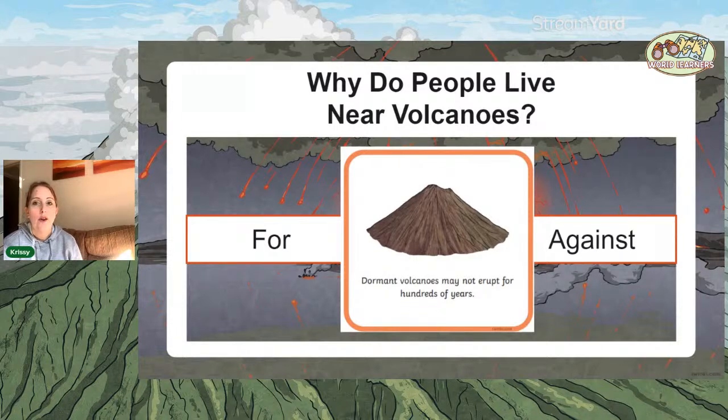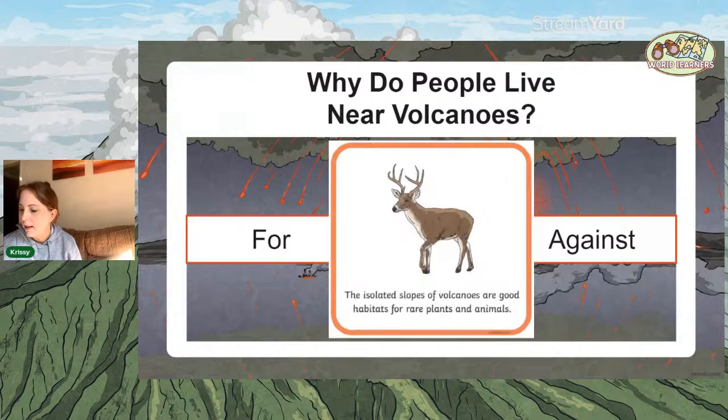Dormant volcanoes — we've seen it can still be dormant and might not have erupted for 10,000 years. An active volcano, although active, might not have erupted in the last few thousand years — that's for living near a volcano. The isolated slopes of volcanoes are good habitats for rare plants and animals, because the soil near a volcano is very good for crops and rare plants and animals. It's actually a really good habitat, a good choice to settle there because you can grow your crops — absolutely a for.